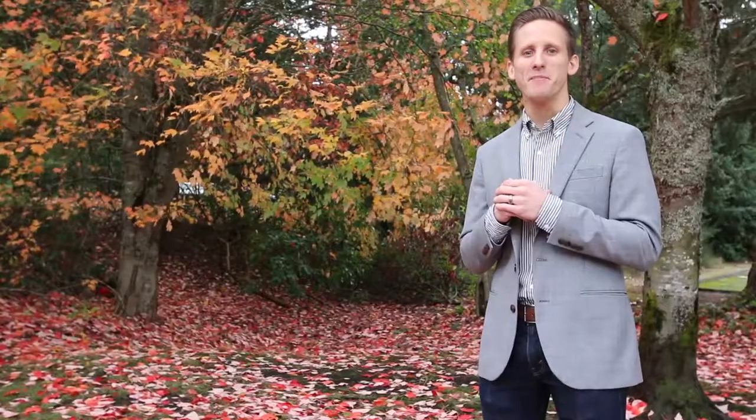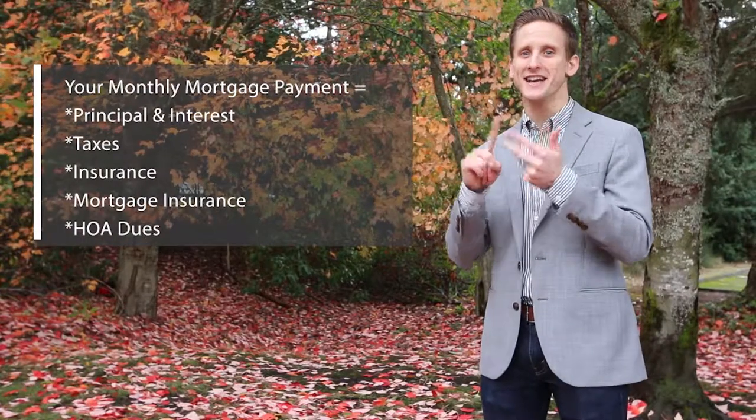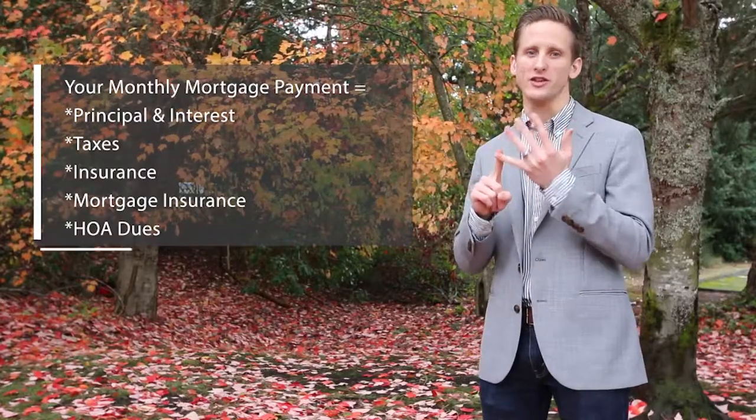Today we unpack five things included in your monthly payment: principal and interest, taxes, insurance, and possibly mortgage insurance or HOA dues.